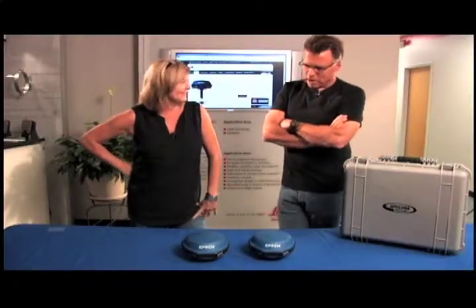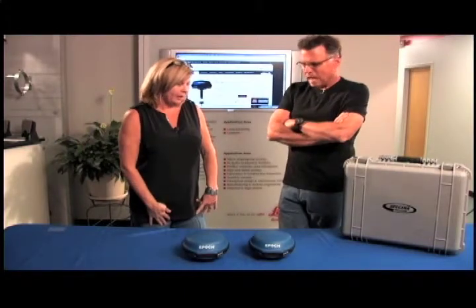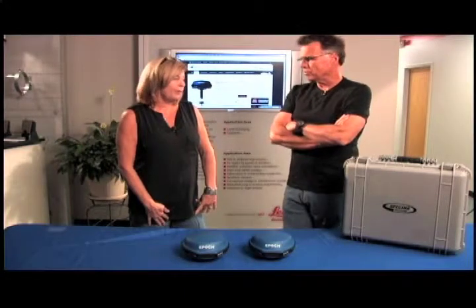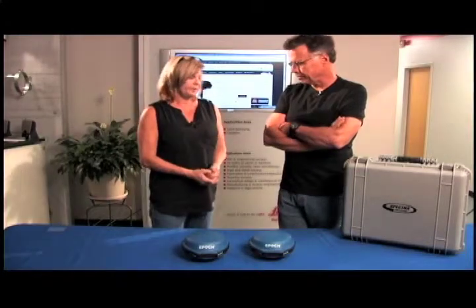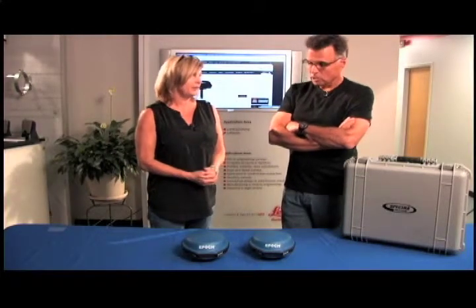Let's talk about financing, because the bill starts to ratchet up and a lot of people say they can only bite it off in digestible chunks. We offer 24-month zero-interest financing right now, so it's available. You can't beat zero-interest and you can't beat the depth of knowledge of folks like Donna here at Allen Precision.